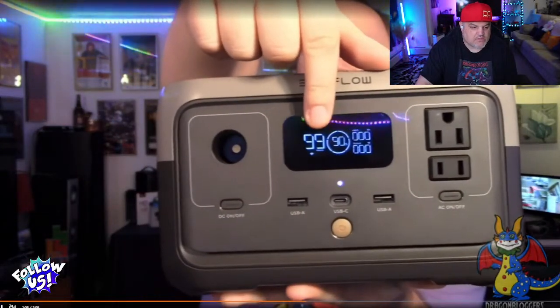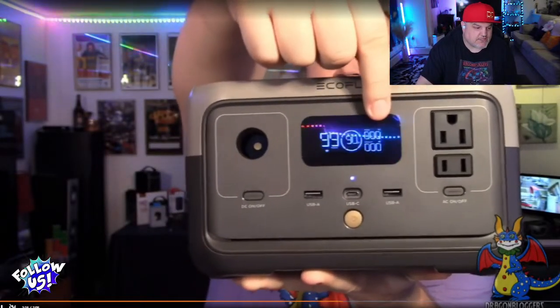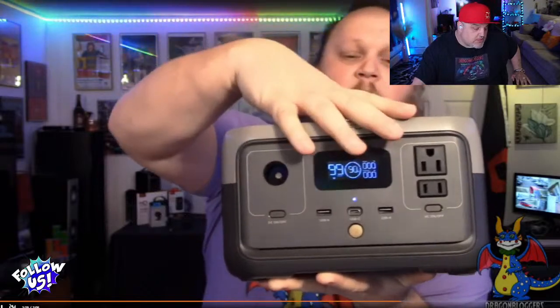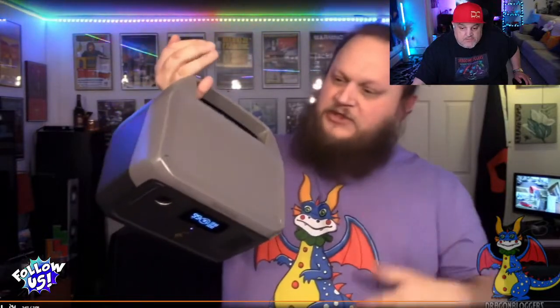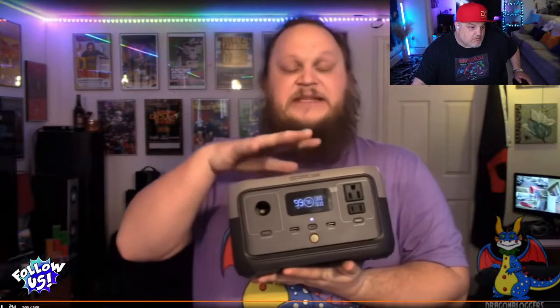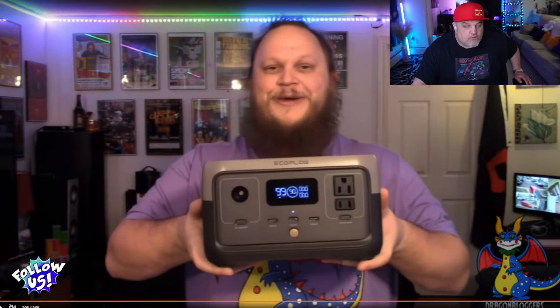It has two AC outlets — one standard three-prong and one two-prong — each with individual switches and a nice display showing battery charge, charge rate, and hours remaining. You also have a USB-C port, two USB-A ports, and a 12-volt 10-amp cigarette lighter plug. At only seven pounds, you could carry this all day. The 600-watt output means you could technically run a mini fridge — it's the perfect device for home use, camping, or other scenarios.